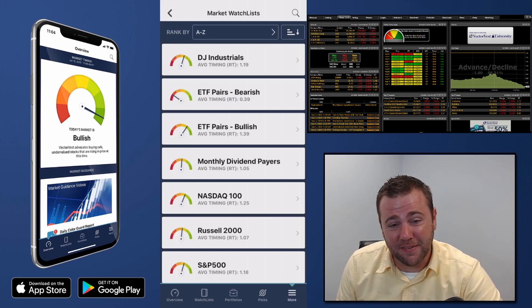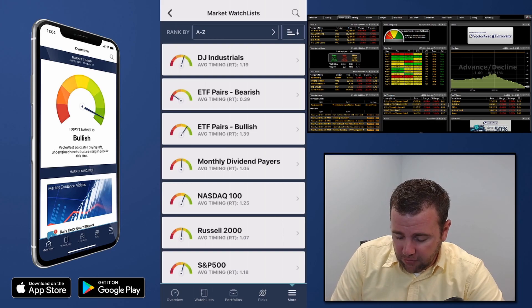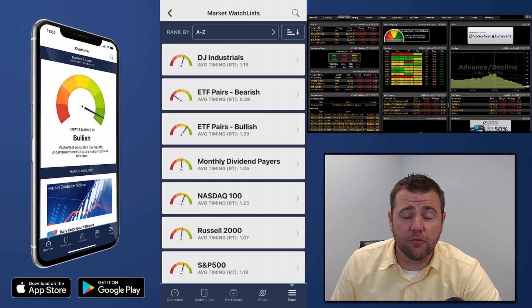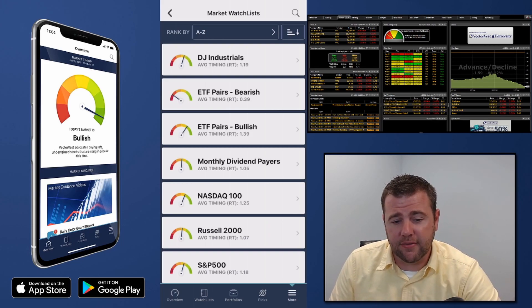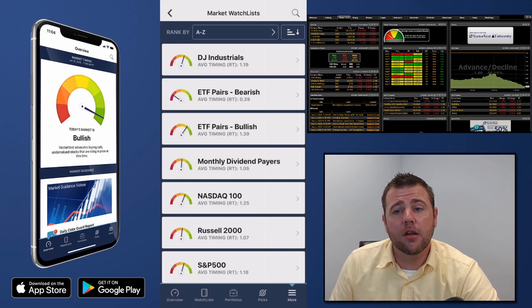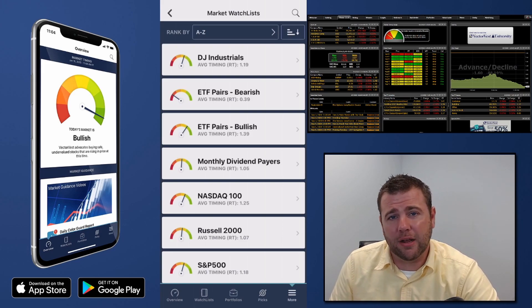Does anyone have any questions so far on diversifying, how to use ETFs, how they can benefit you and reduce your risk? Honestly, that's probably the biggest aspect of utilizing ETFs — the ability they give you to reduce your emotions and stay more systematic with your approach, rather than reacting automatically to a big move.